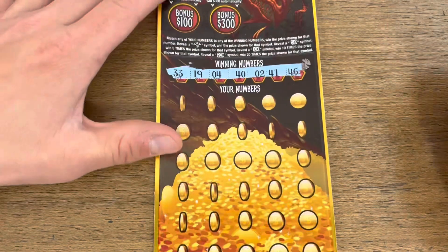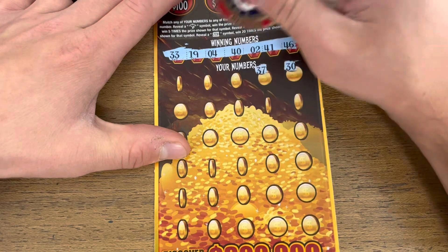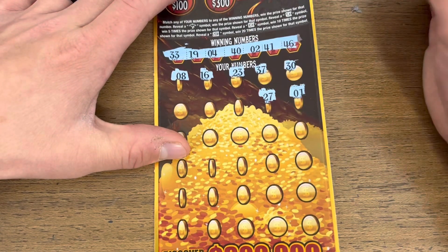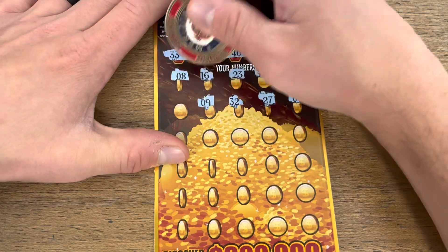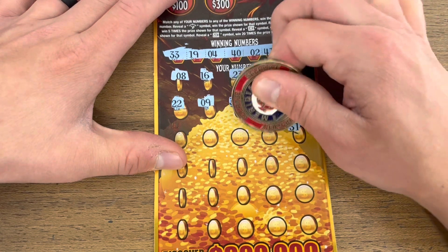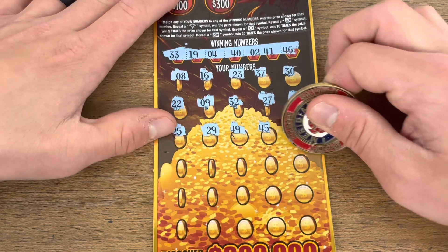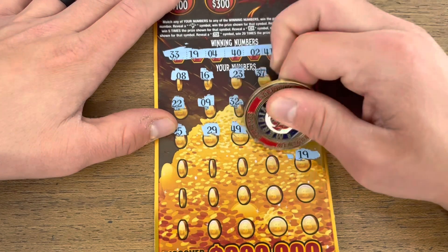Here we go — we'd love to get a first row hit. Nothing on the first one. 1 and 27... 32 and 9 — had 9 on our last card, almost got excited. Come on! 31, 45... 25... 29... Matching 19 — there we go! Got us a win, hopefully it's huge.